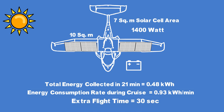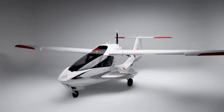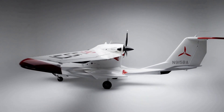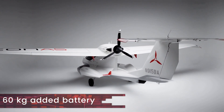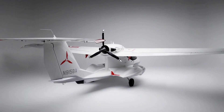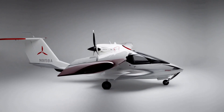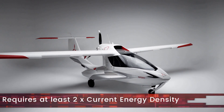So from the calculations carried out using current battery technology, it certainly does not look favorable to electrify the Icon A5. We can get the aircraft to fly, but it's not enough to keep it in the air for long. Even if 60 kilograms of additional battery — 13.2 kilowatt-hours — is added to replace the passenger weight making the aircraft a single-seater, it would only give an additional 12 minutes of extra flight time. But who knows — with the development of aluminum-air batteries, we could be flying this great-looking aircraft for hours on electric propulsion one day.